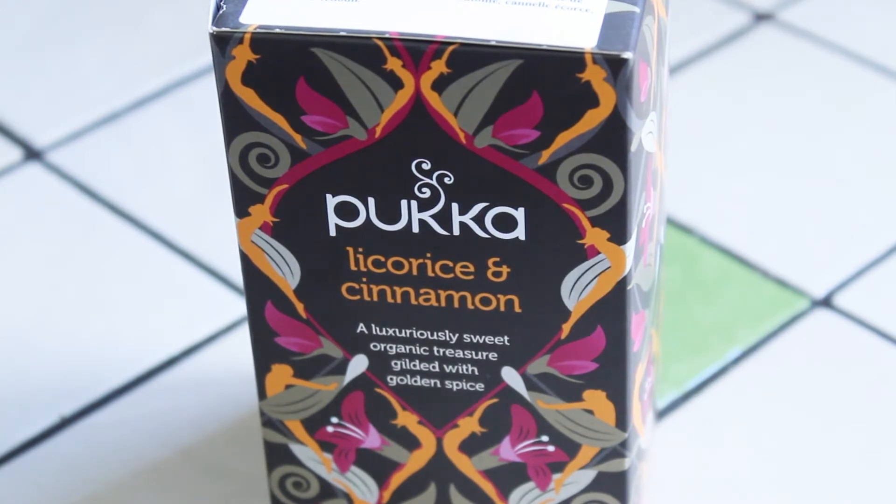As I've mentioned before, I'm quite a big fan of licorice. I know it's one of those things that really divides people — people either love it or hate it. I'm a big fan, and I also like cinnamon quite a lot too, so I'm thinking I'll probably like this tea quite a bit. I'll try this Pukka Licorice and Cinnamon tea and let you know how it is.